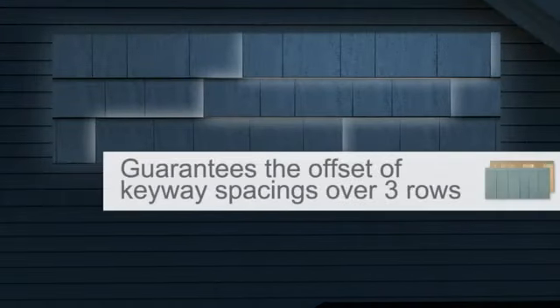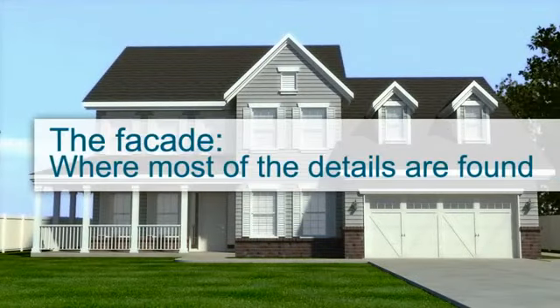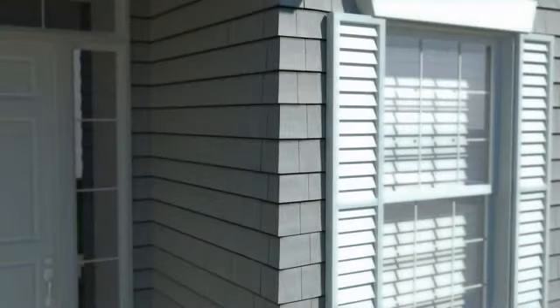The strip's systematic design guarantees the offset of keyway spacings over three rows. On the home's facade, where most of the details are generally found, individual shingles are still your best bet. Working tight areas with strips would not be cost or time efficient.